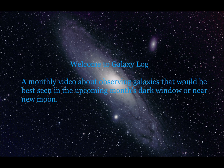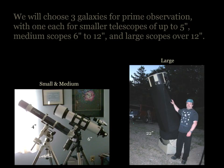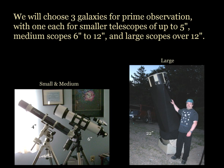Welcome to Galaxy Log. This is a video about observing galaxies best seen in the upcoming month's dark window or near New Moon. We will choose three galaxies for prime observation, with one each for smaller telescopes up to 5 inches, medium scopes 6 to 12, and large scopes over 12 inches.